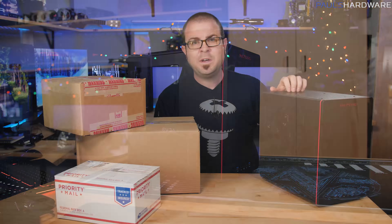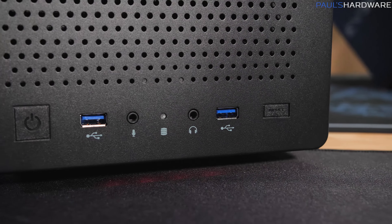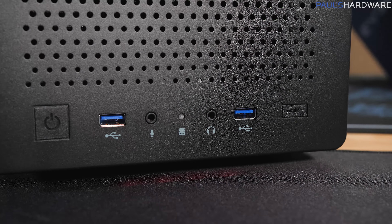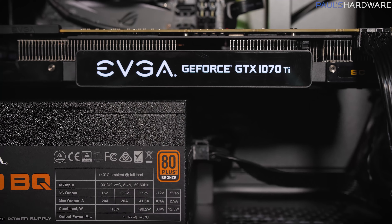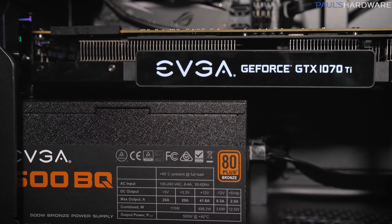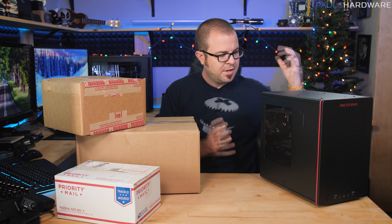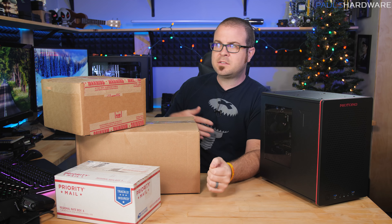This system was given away during the charity livestream about a week and a half ago. It would cost about a thousand dollars to buy all the parts and assemble yourself. It features a Ryzen 5 1600X six-core processor with 12 threads, an Asus ROG Strix B450-I Gaming mini-ITX AM4 motherboard, 16 gigs of Corsair Vengeance LPX DDR4 3000 memory, a Toshiba RC100 480GB M.2 NVMe SSD, an EVGA GeForce GTX 1070 Ti Super Clocked 8GB video card, an EVGA 500 BQ 500-watt 80 Plus Bronze rated power supply, all installed in a RioToro CR280 mini-ITX case. Windows is installed, so it's ready to go.